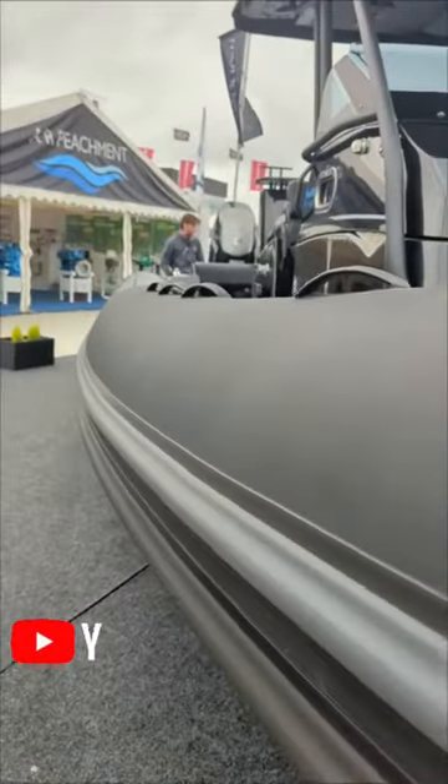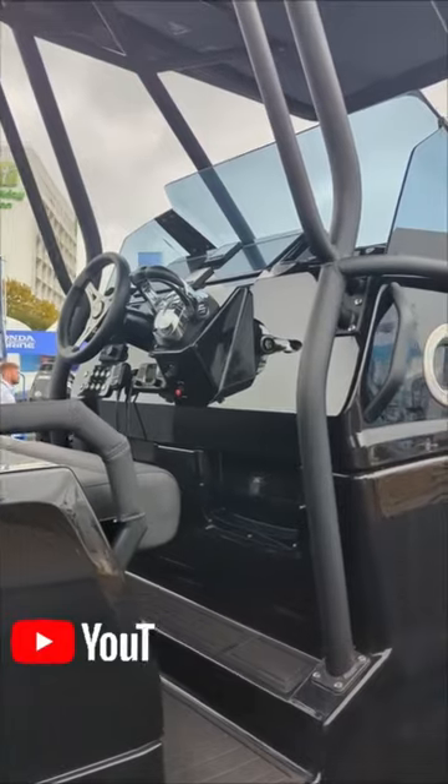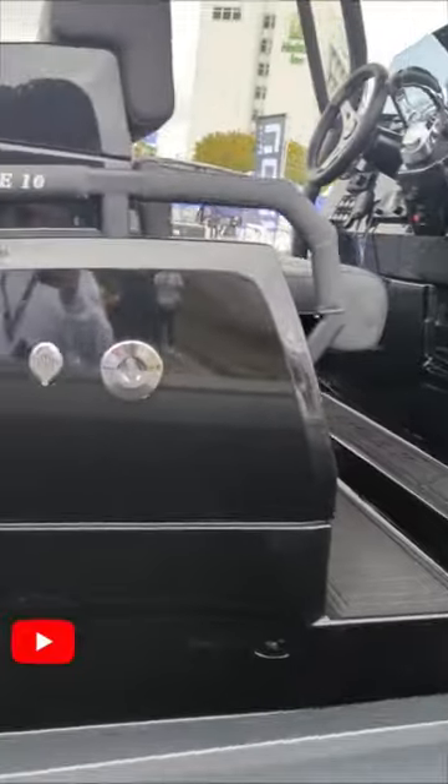Here we have the Brink Eagle 10. This boat is absolutely stunning. This rib will set you back approximately 200,000 pounds depending on the build.